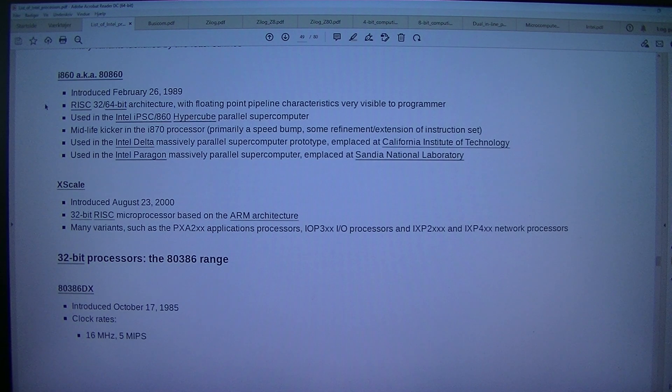i860, aka 80860: introduced the 26th of February 1989. RISC 32/64-bit architecture with floating point pipeline characteristics very visible to the programmer. Used in the Intel iPSC/860 hypercube parallel supercomputer. Midlife kicker: the i870 processor — primarily a speed bump with some refinement/extension of instruction set. Used in the Intel Delta massively parallel supercomputer prototype, implaced at California Institute of Technology. Used in the Intel Paragon massively parallel supercomputer, implaced at Sandia National Laboratory.